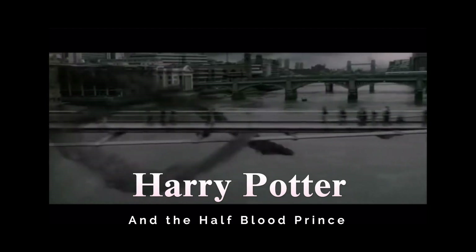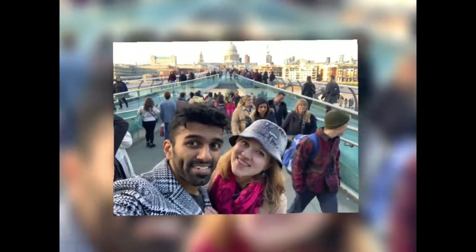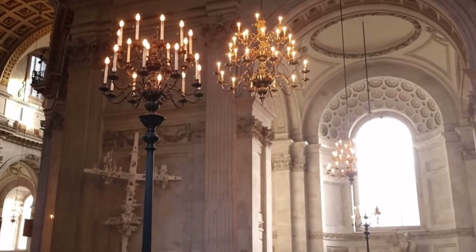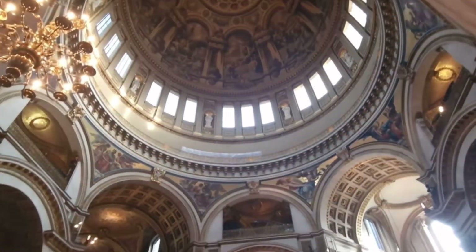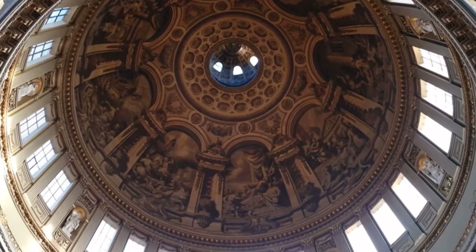Let's commemorate our first argument of the trip — Telwyn did not want to stop and take a picture after power walking across the bridge. We finally made it to St. Paul's Cathedral and you're able to just walk around or sit and enjoy the chorus. It was really very nice.